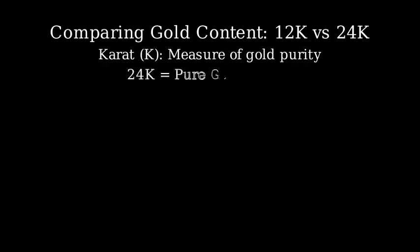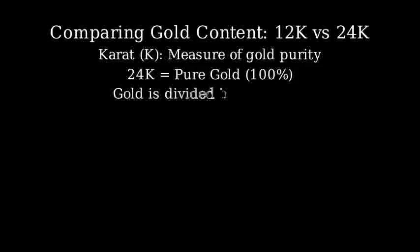Let's compare the gold content between 12 carat and 24 carat gold to determine which has more gold. First, let's understand what carats mean. A carat is a measure of gold purity, where 24 carats represents pure gold. We can think of this as dividing gold into 24 parts, where the carat number tells us how many of those parts are pure gold.